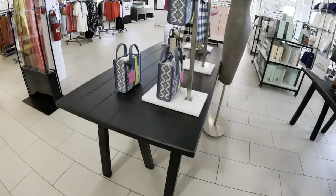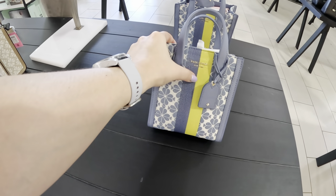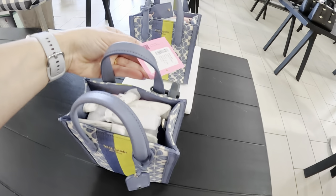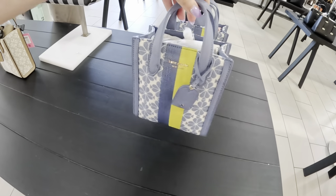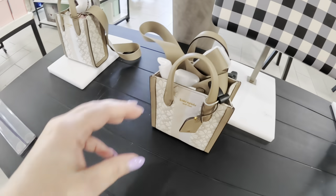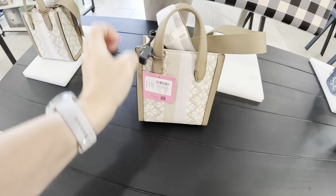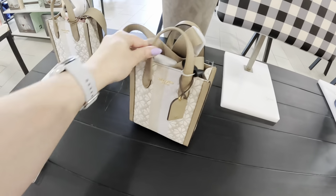Oh look at this Kate Spade — this is so cute! This color has like lime green and blue, and I like the pattern. Let's see how much it's going for — $129.99. Oh my god, these are my type of bags, they're so cute! They have it in that color and they have it in this nude color — also $129.99. That's a nice color.